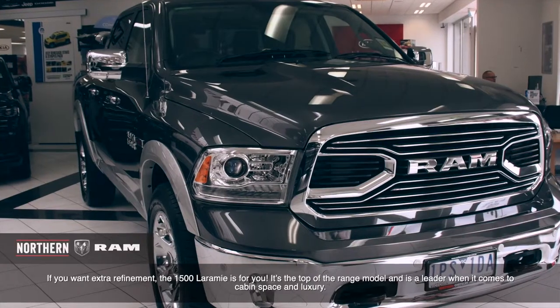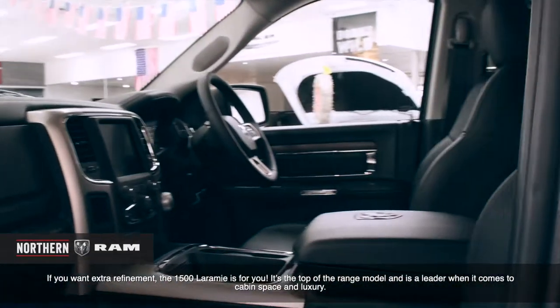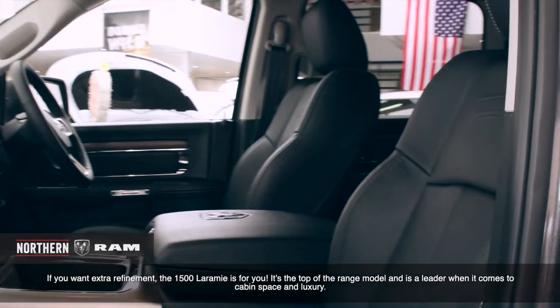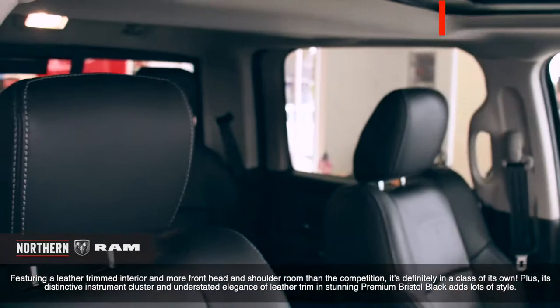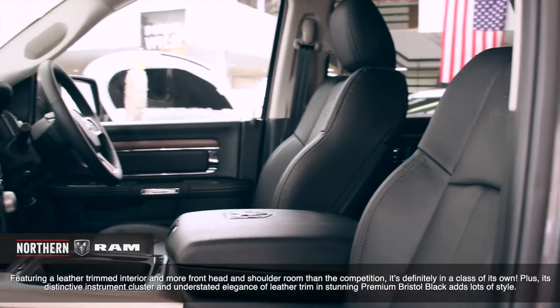If you want extra refinement, the 1500 Laramie is for you. It's the top-of-the-range model and is a leader when it comes to cabin space and luxury. Featuring a leather-trimmed interior and more front head and shoulder room than the competition, it's definitely in a class of its own.